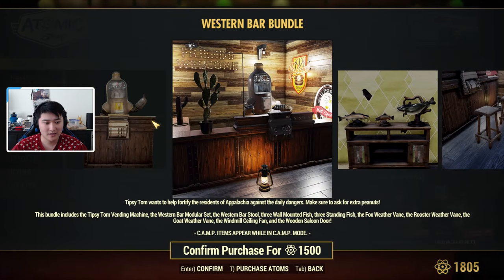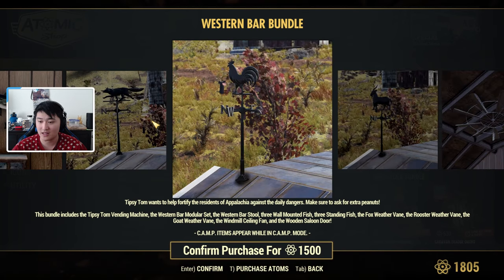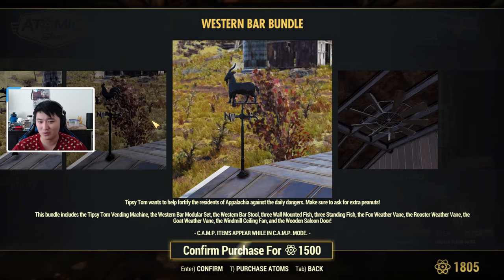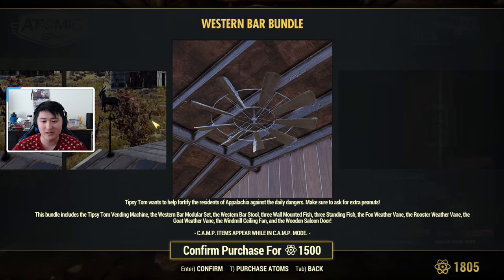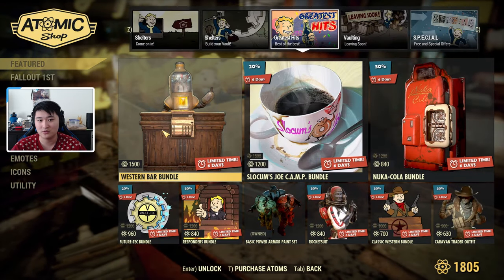Next up we have the Greatest Hits. We have the Western Bar Bundle, which includes Tipsy Tom, a vending machine, a western bar module set, western bar stool, three wall-mounted fish, three standing fish, the weather vane, the rooster weather vane, the goat weather vane, and the windmill ceiling fan.